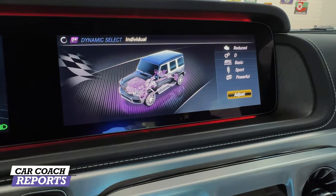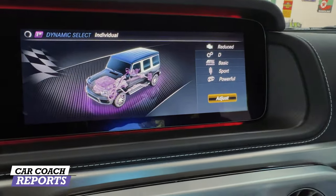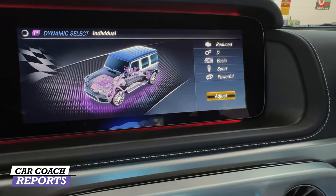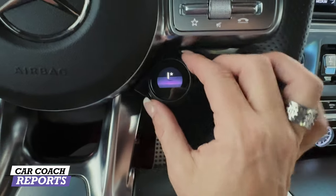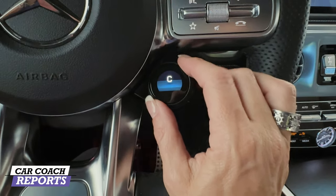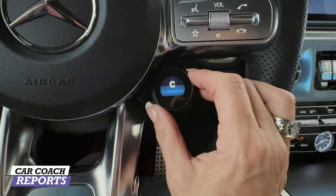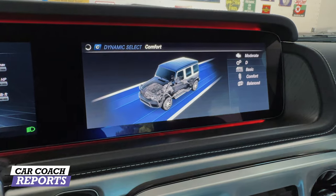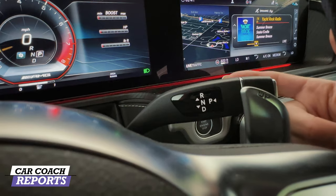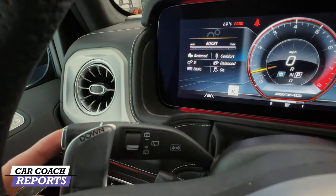You can also change information in the center display by changing the gauge design. Below the steering wheel you have manual settings and suspension settings which adjust as you press the button. On the right side, below the audio controls, is a dial to turn between comfort, sport, and sport plus — the exhaust note changes, the suspension changes, and the dash display changes accordingly. Real paddle shifters are here, and the shift lever is on the right; the left side of the steering wheel has your shift-down paddle as well as wiper blade controls.